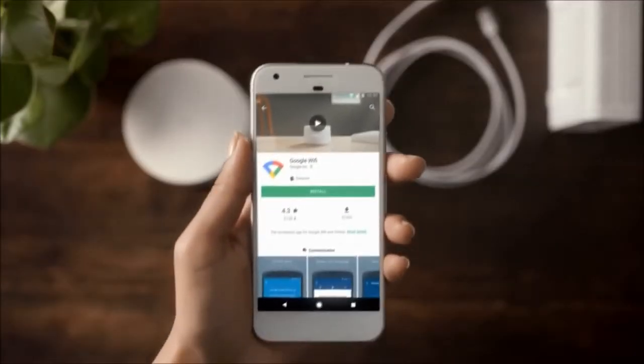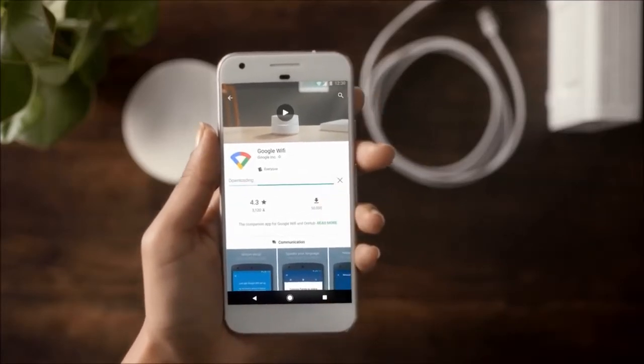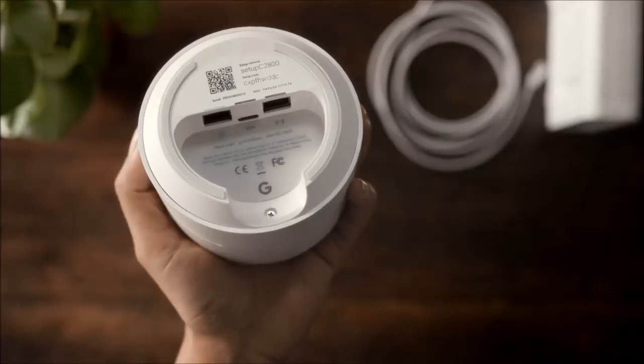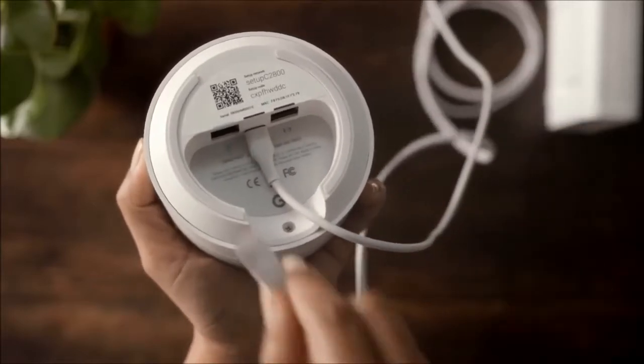Get the Google Wi-Fi app and sign in with your Google account. Choose any Wi-Fi point to start with, plug it in, then connect it to your modem with the Ethernet cable.